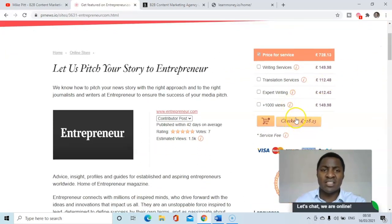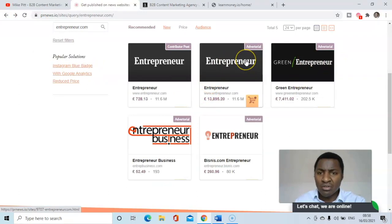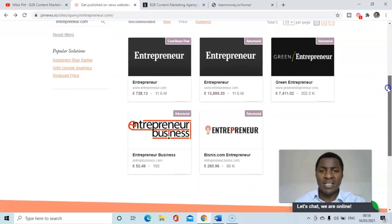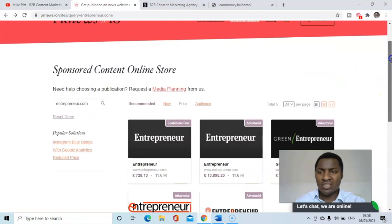There's also an advertorial option which costs £14,000 — so if you've got a more established or larger business, that might be something to consider. Green Entrepreneur advertorial is around £7,500. It's brilliant that these options exist, because you can imagine trying to speculatively get inclusion in these publications — it's not going to happen. The contributor post route for only £728 is very reasonable.